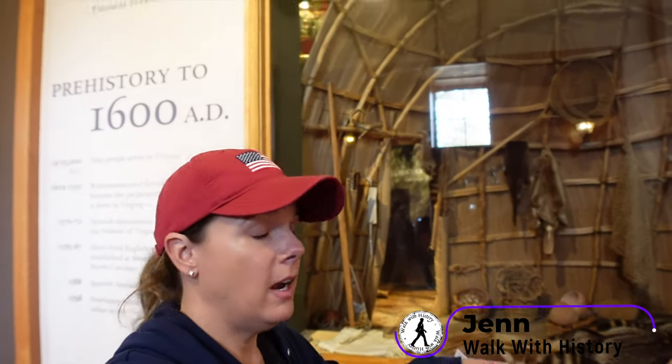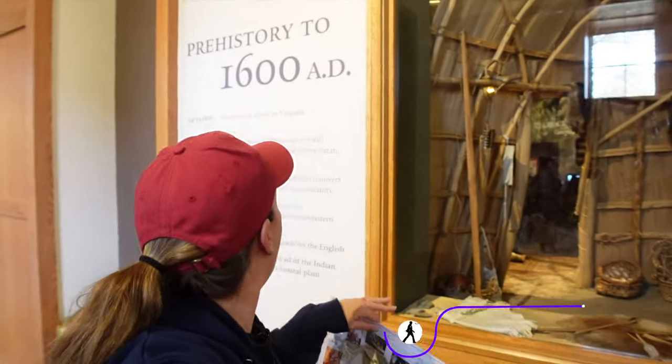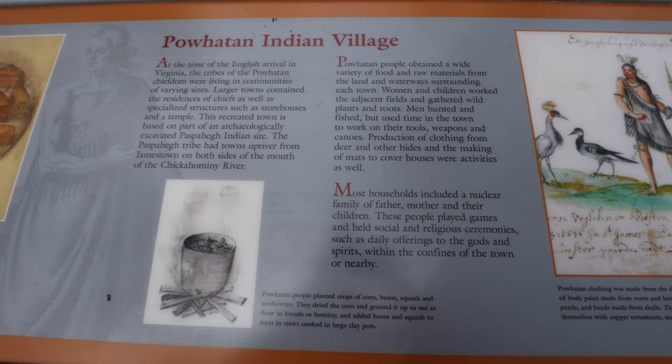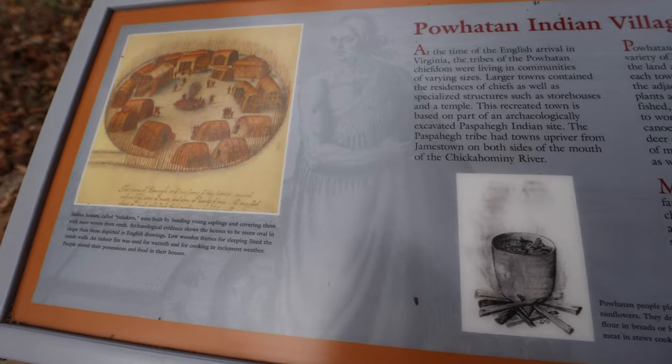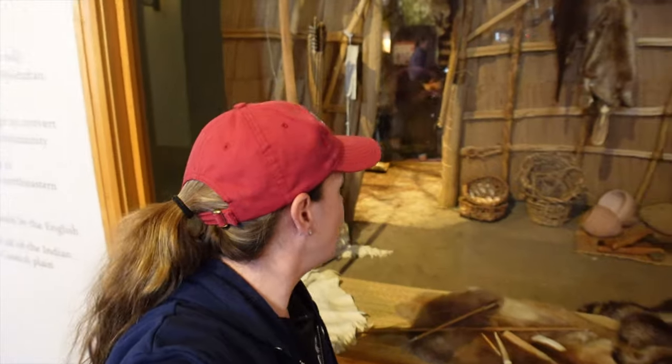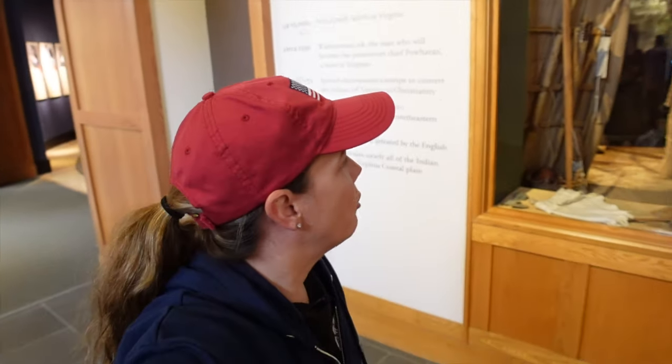They have great recreations of the First Peoples that were here — the Powhatan people who actually lived here first, and this is what their homes would look like. They have great artifacts, though these look like recreations. There's nothing protected for humidity, so this looks like it's all recreation.